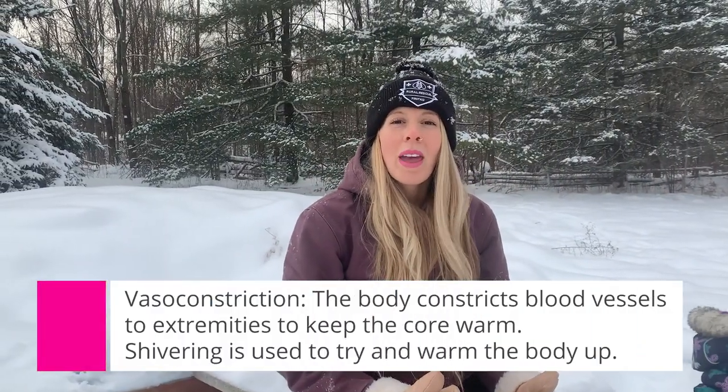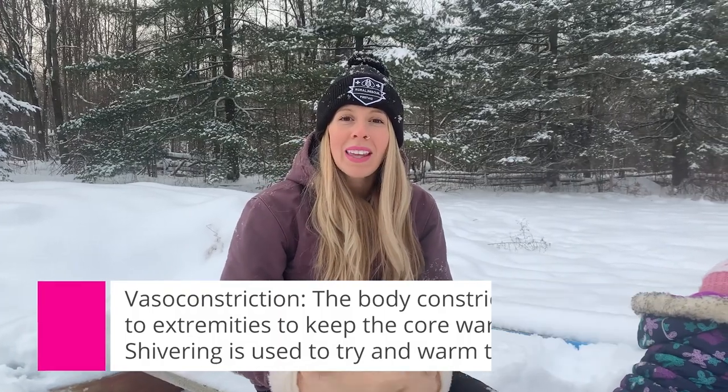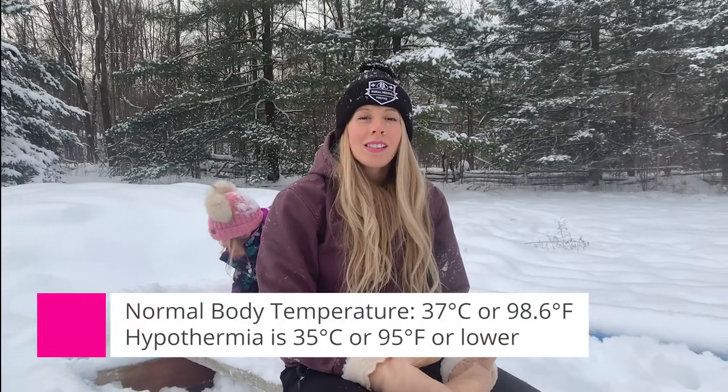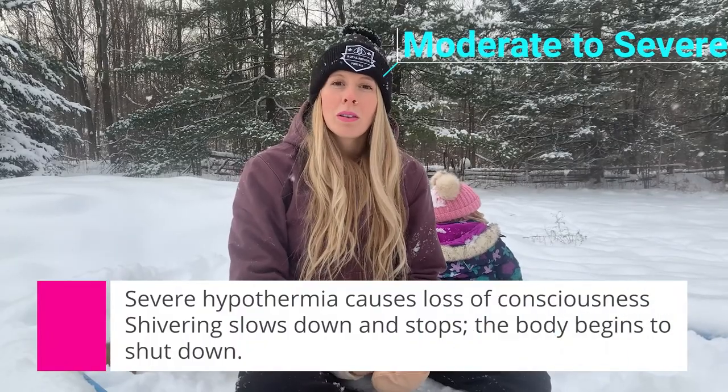Our bodies are amazing machines. As the body protects itself from hypothermia, vasoconstriction and shivering occur — all that blood goes to the core — and people can actually get a fever from being in cold water because our bodies are so effective. A human's body temperature normally runs at 37 degrees Celsius or 98 degrees Fahrenheit, so any variation up or down causes hypo- or hyper-thermia. If the person is still shivering, that's a really good sign — their body is still fighting to keep them in survival mode.